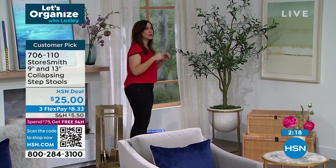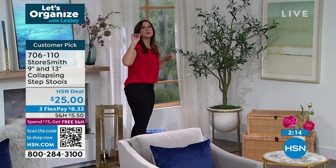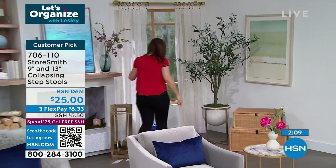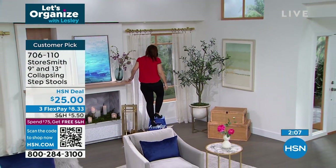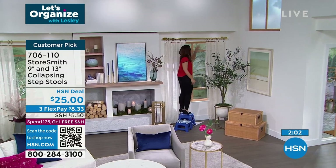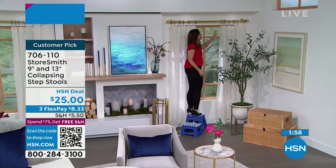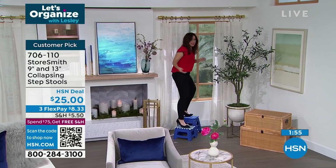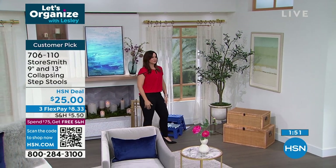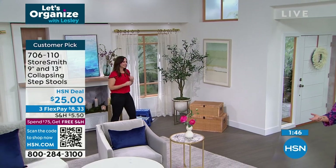I've been using these for about three years, and every single member of my family uses them. My nine-and-a-half-year-old actually goes from the 9-inch to the 13-inch to get all of that height — using it as a step stool to a step stool. When you want to take your drapes down and finally easily wash them, use it as a step from the 9 to the 13.